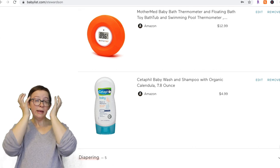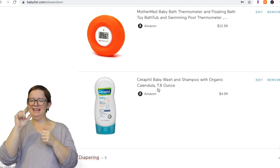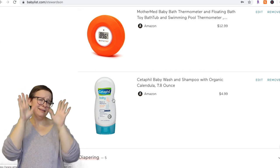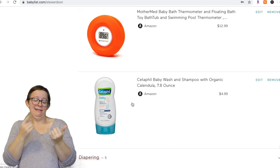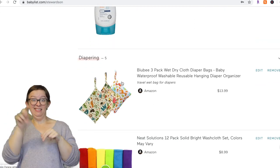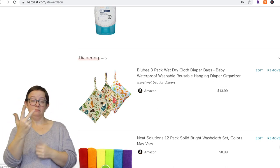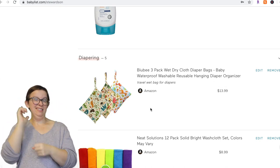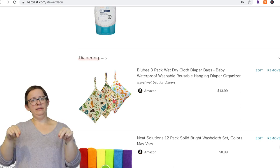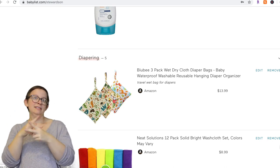For shampoo, the Cetaphil with calendula smells amazing, works really great, and we still use it — totally recommend it. For diapering, if you're cloth diapering, these travel wet bags are amazing. They're only $14 for three of them, and we're still using them almost two years later for putting cloth diapers in the diaper bag. We also have larger ones of a similar type for when we're at home.